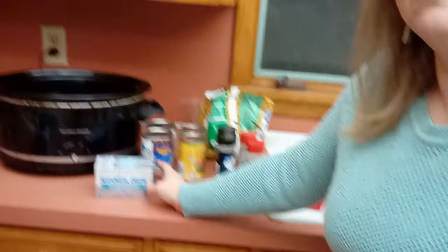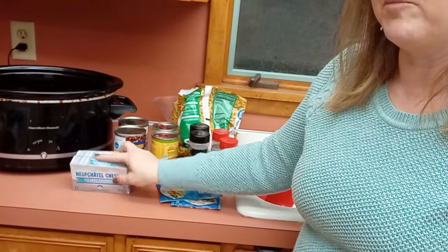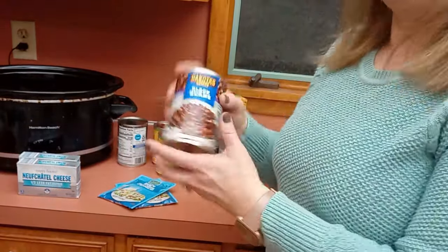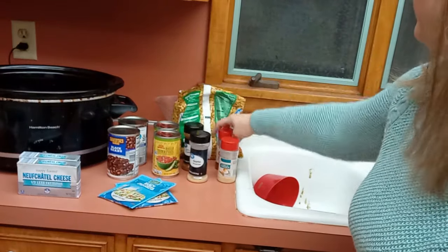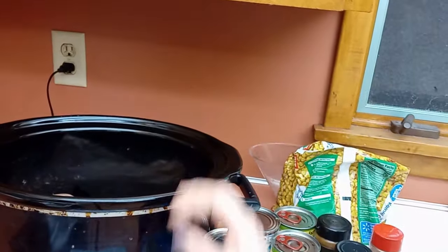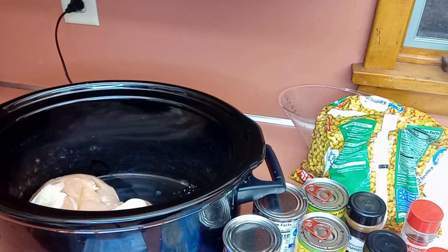I already have about two pounds of chicken in the crockpot — I dumped it in already so I could wash my hands. I'm going to double the recipe. I have cream cheese, ranch dressing, two cans of black beans, two cans of Rotel, corn — the recipe says canned but I'm using frozen — and then cumin, garlic powder, chili powder, and I'm going to add onion powder as well.